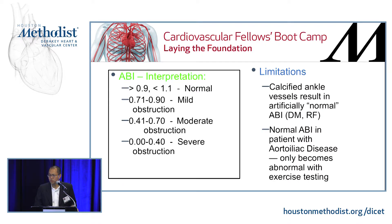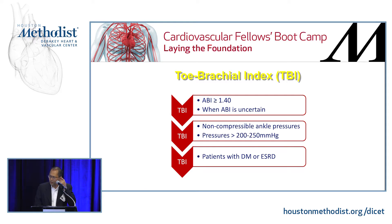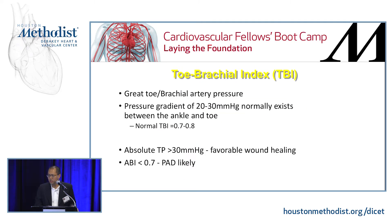The ABI can also be normal in some patients with aortic disease with excellent collaterals, and can only be unmasked with functional testing. When these limitations arise, you can check a toe brachial index — especially helpful in patients with diabetes or end-stage renal disease. There's normally a pressure gradient of about 20 to 30 mmHg between ankle and toe, so a normal toe brachial index is about 0.7 to 0.8. Studies show that toe pressures above 30 mmHg are very favorable for wound healing. If ABI is less than 0.7, the likelihood of finding a lesion in the arterial tree is very high.